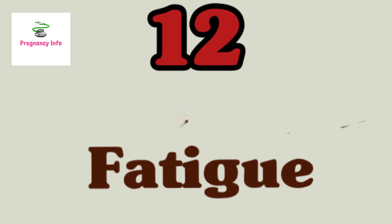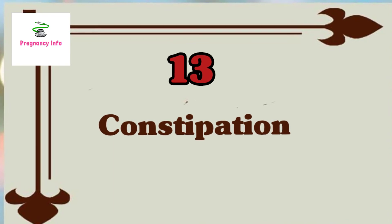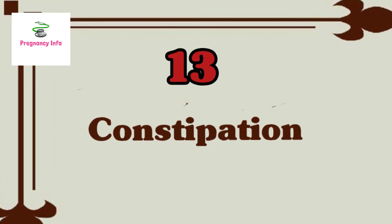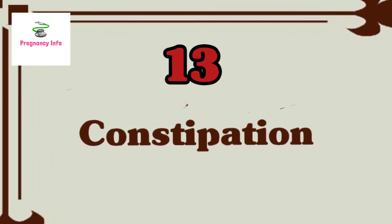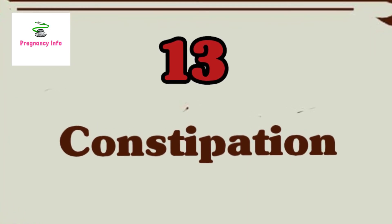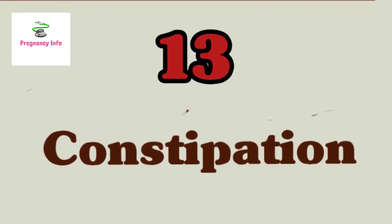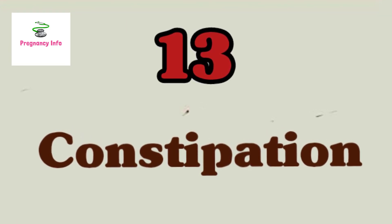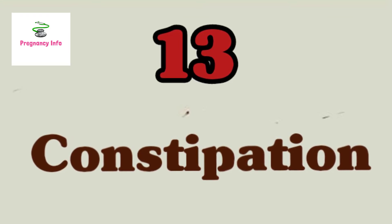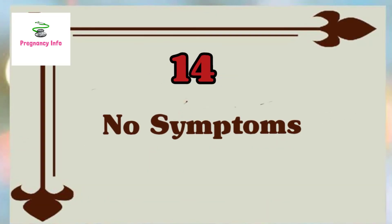Sign thirteen is constipation. Pregnancy can cause digestive problems, and you can thank pregnancy hormones for that. Progesterone, which supports your growing baby, also slows the motility of your colon and bowel. As a result, you might find yourself spending more time on the toilet. If your constipation is problematic, speak to your OB-GYN, but usually staying hydrated and increasing your fiber intake should get things moving again.